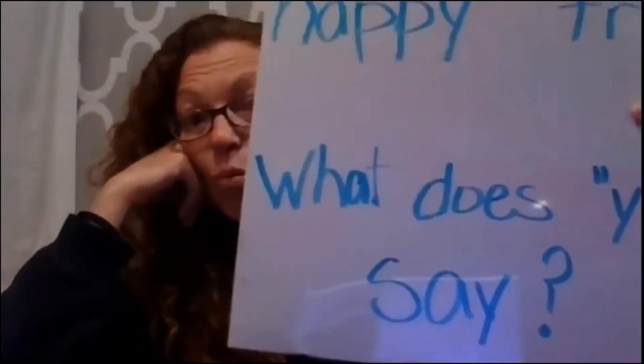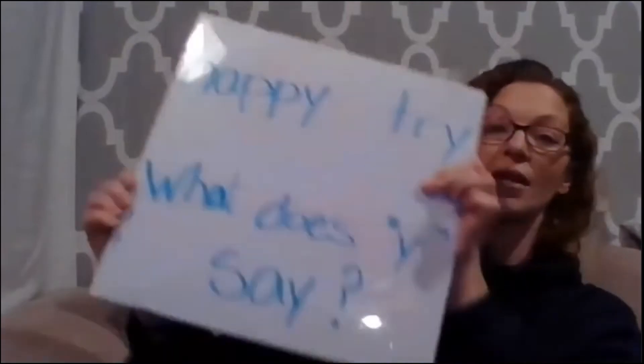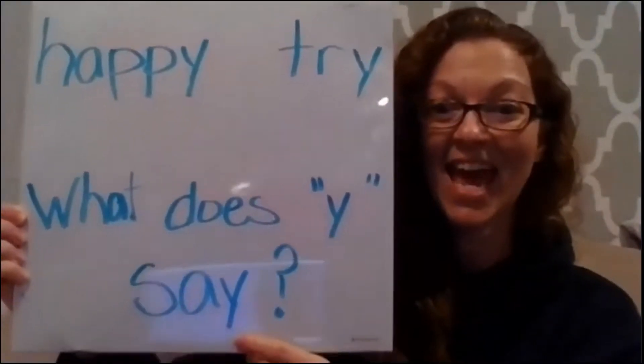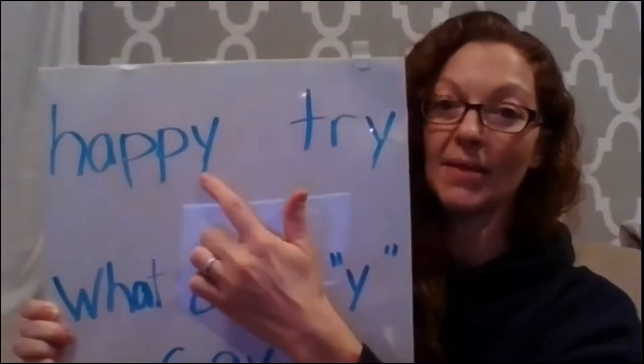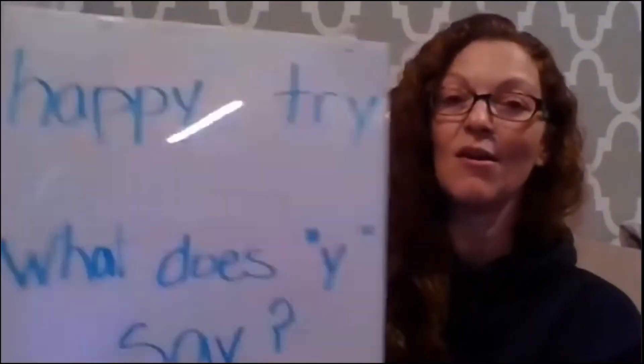The question is: what does Y say at the end of a word? If you notice here, this Y at the end says /a/ because it's with a vowel. These have a consonant and then the Y — a consonant and the Y that says /e/, and a consonant and the Y that says /i/.